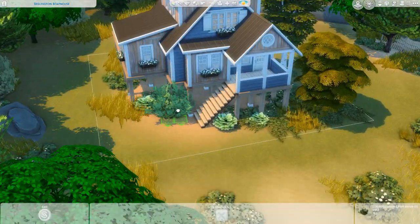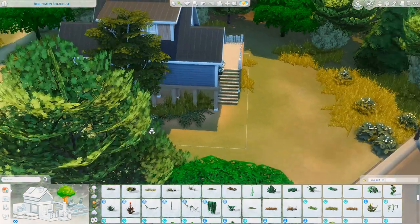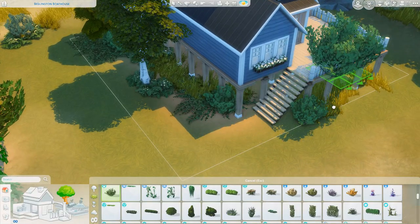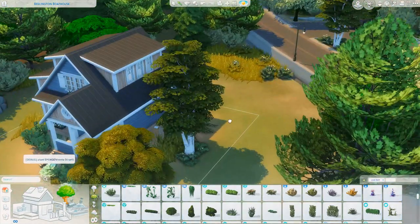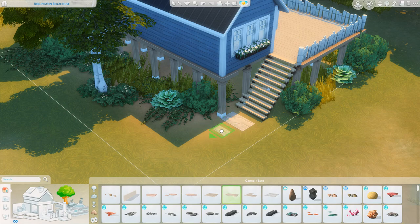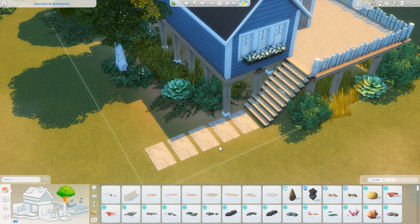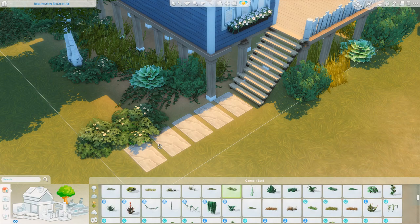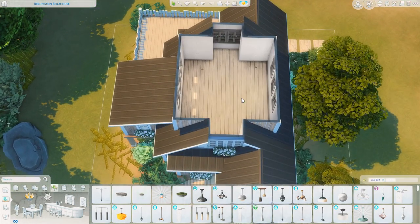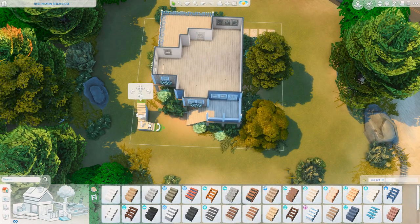I'm working on the terrain paint and landscaping now, trying to make it look kind of overgrown and fit into the environment. Off lot there's a lot of shrubs and yellowy grasses, so I'm getting all of these plants from the live edit objects catalog — basically the debug catalog — there are a couple of cheats to access it. I just wanted it to look like it was meant to be in this space. I also used lots of sand around since this is right on the beach, and the ocean is right behind this lot, so it just adds to the beachy vibe.